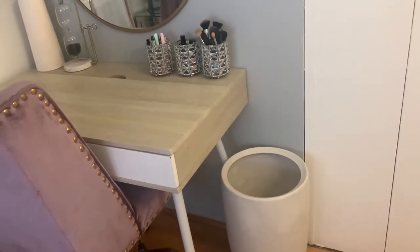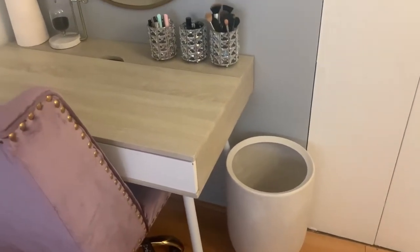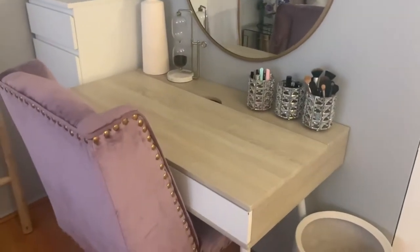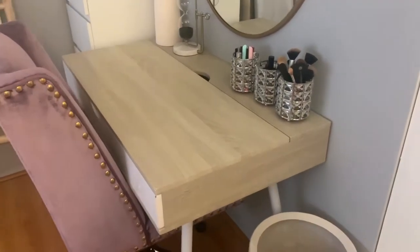I just have this large ceramic planter from Target. I'm still trying to figure out what kind of plant will go nicely in there, so if you have any ideas let me know. Then over here I have my desk — this desk is from TJ Maxx.